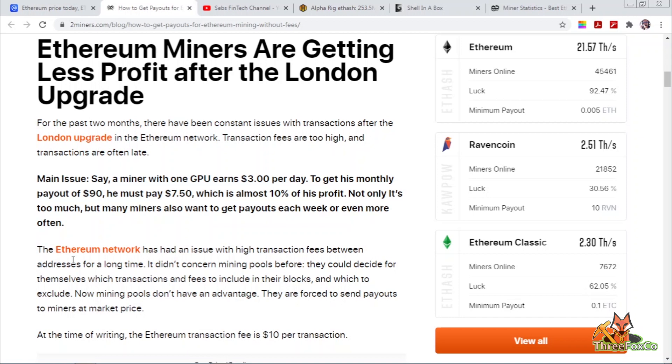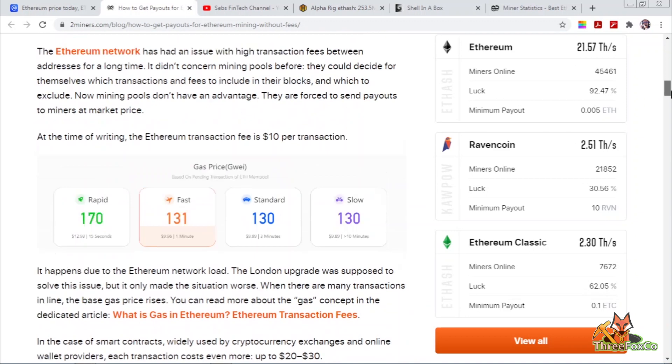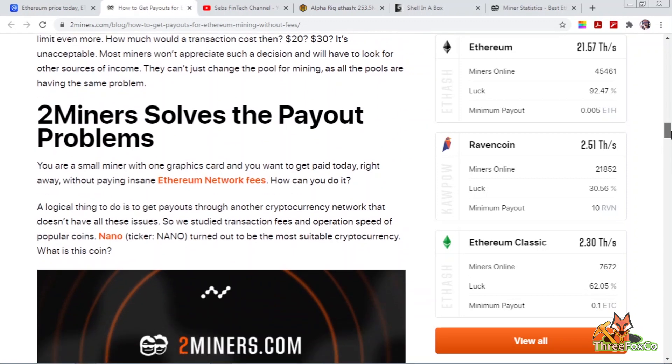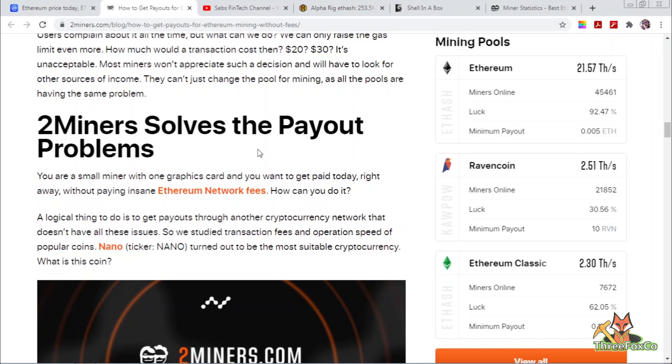What we are trying to do is to mine Ethereum and then pay it out in a different coin. By doing that we are able to get paid out in a different coin which you can either accumulate or exchange for Ethereum, Bitcoin, or any other available coin. It also means there are no delayed payouts due to gas fees, as transactions are processed much quicker. The two coins you can exchange into are either Nano or Bitcoin.